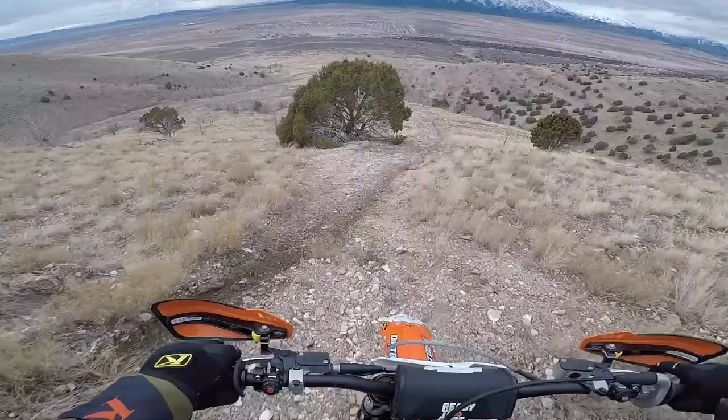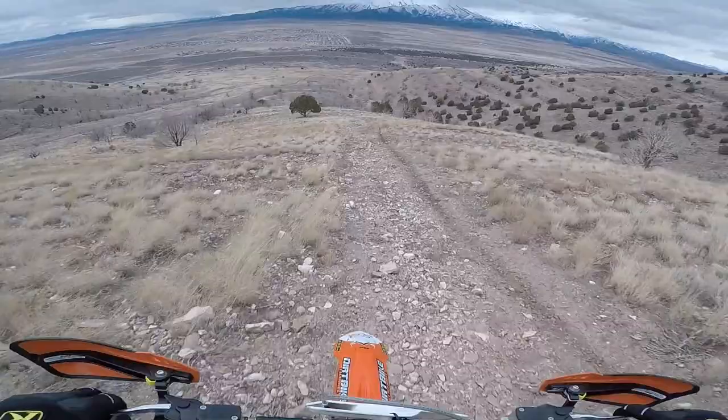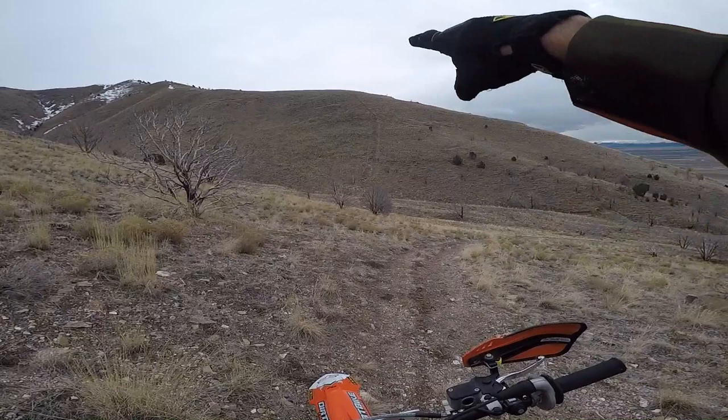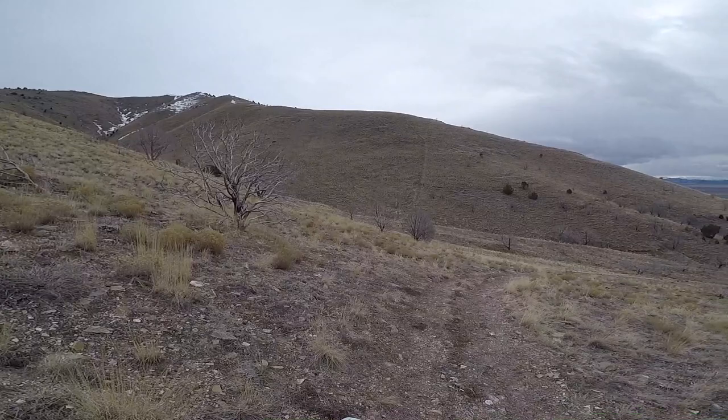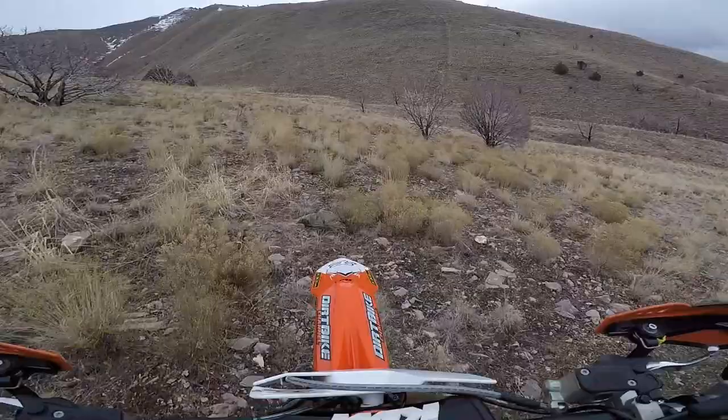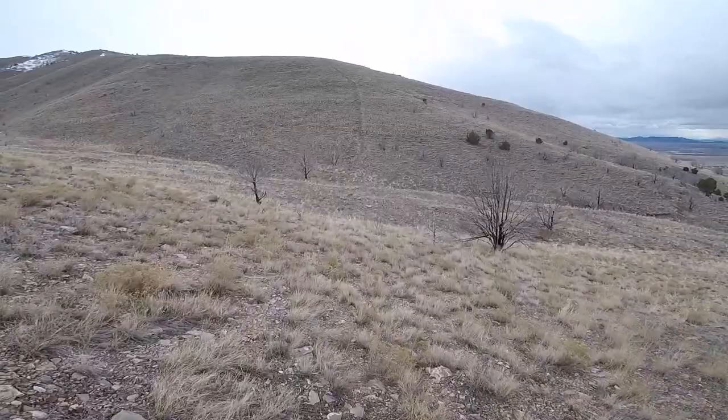Look at that, spewing all over — trying to find some traction. So that thing over there is really steep. It doesn't really look like dirt bikes are doing it. I don't know what's causing that, just erosion in the hill. I'm going to see if I can get over to the bottom of that and see how far I can climb up it just for fun.